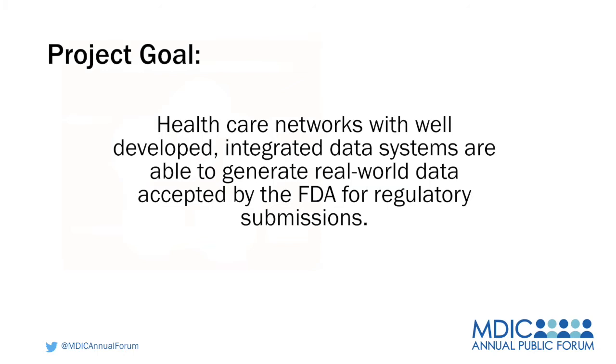The project goal is to look at healthcare networks with well-developed and integrated data systems that are able to generate real-world data accepted by the FDA for regulatory submissions. We want to take the emergency use authorized tests that are out there now for COVID and determine how best we can use the real-world data to convert those to 510-Ks.